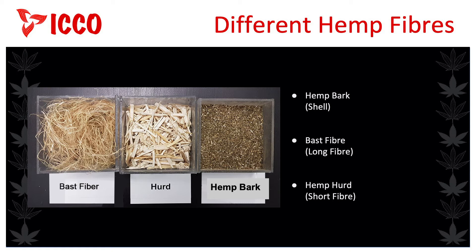The fibre can be used to replace fibreglass, which is commonly used as an insulation material. In Europe, automotive parts are being made from hemp fibre, which is lighter and stronger than steel or fibreglass.